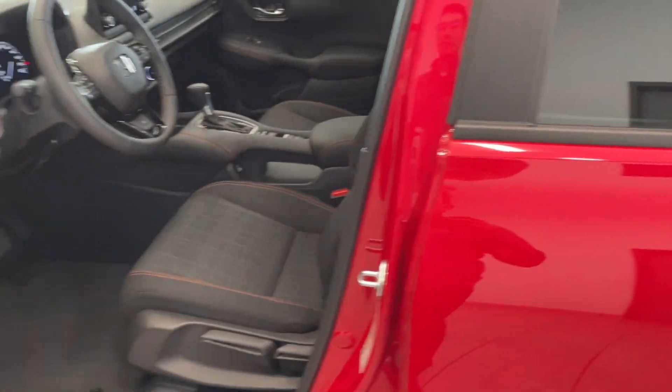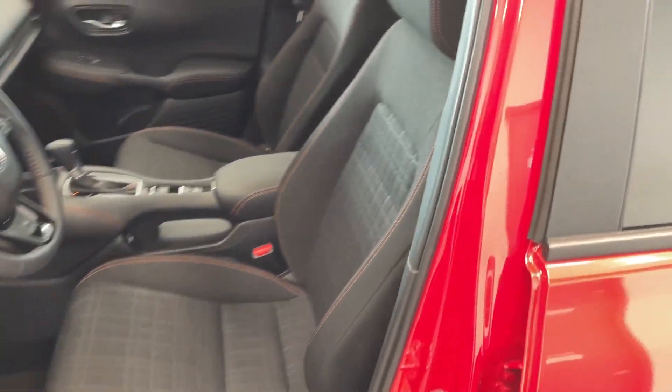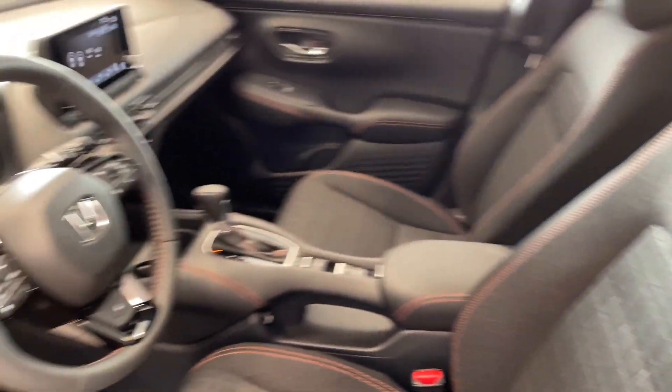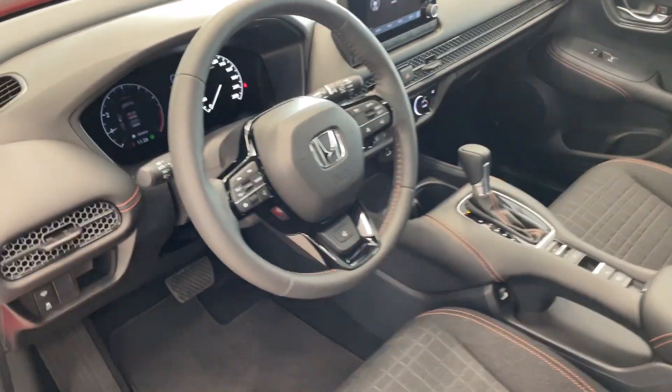We're going to hop right inside because there's just way too much to show you and not enough time. You've got this new cloth insert with that pattern, orange stitching with the Sport trim, and the leather-wrapped steering wheel as well.